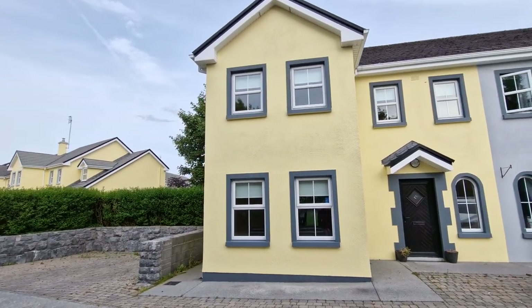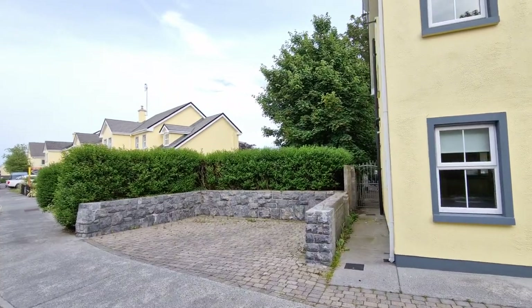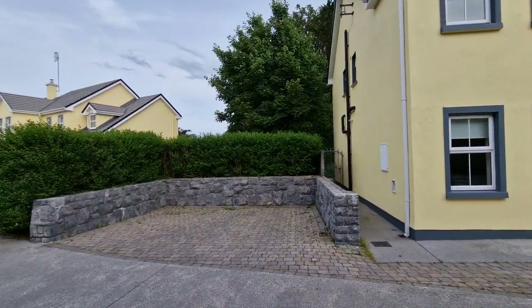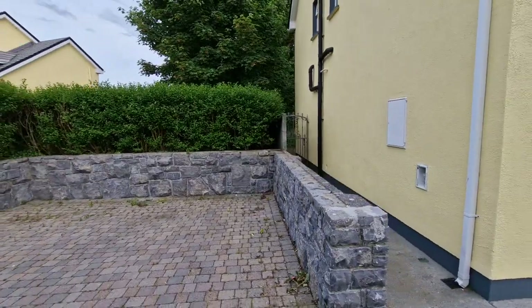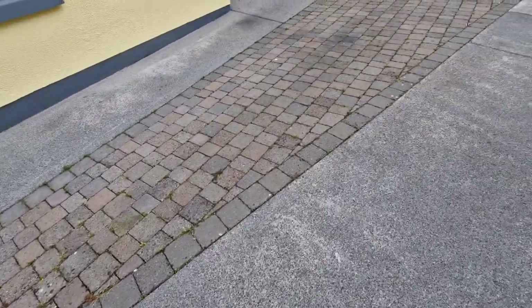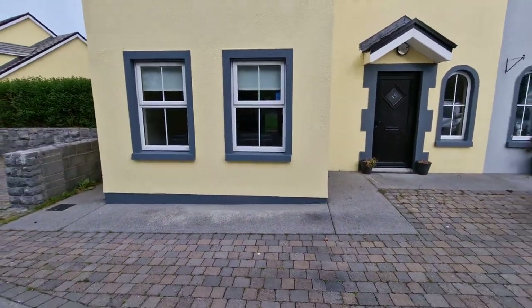Hello and welcome to number four Gurtnery, in the heart of Gort, County Galway. Here we have a fantastic four-bedroom semi-detached home, boasting fantastic side parking which is brick-paved with a stone wall and gated side access leading to the rear of the property. You have that brick continuing right along the front of the property right to the front door.